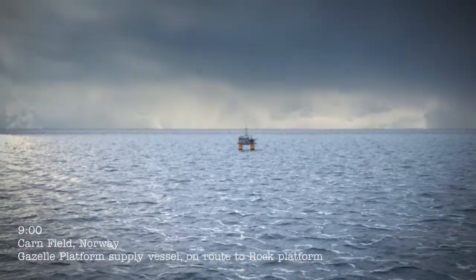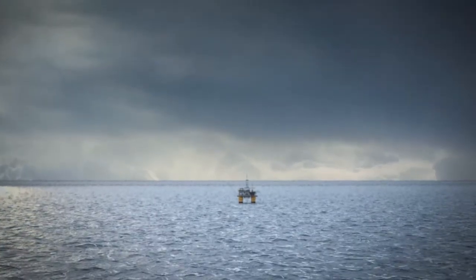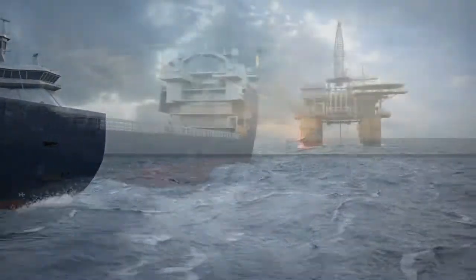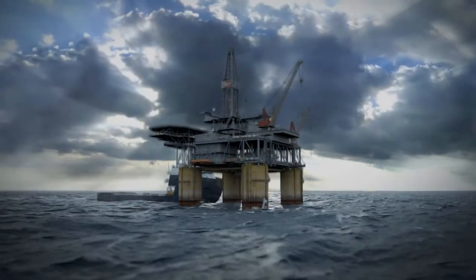The safe and efficient transfer of cargo and personnel from offshore supply vessels is one of the major challenges facing offshore operators. In harsh weather, the challenge grows and threatens the continuity of operations. Vessels waiting on weather can significantly escalate support costs.